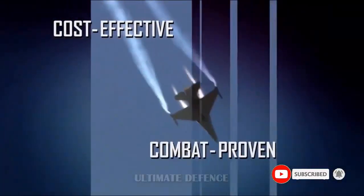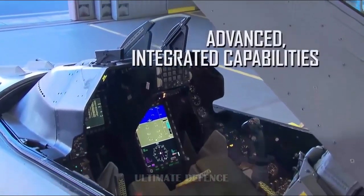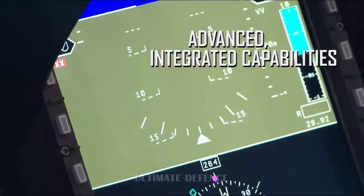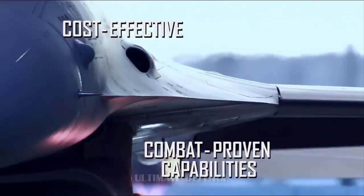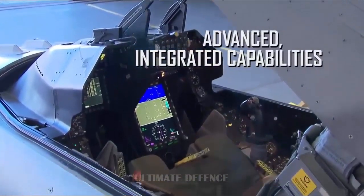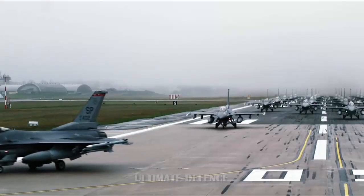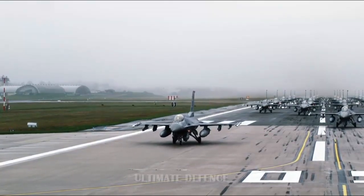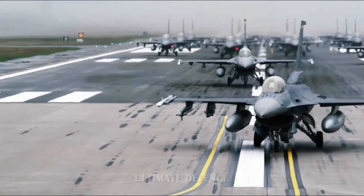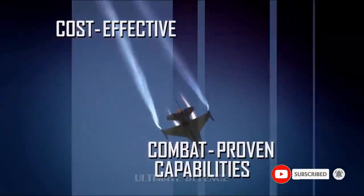The F-16 Block 70/72 uses subsystems found in 5th generation fighters, has higher payload, more choices of munitions, higher fuel capacity, tactical range, endurance, and acceleration. It uses advanced avionics, an AESA radar, and advanced targeting, weapons, and imaging systems. The F-16 also includes Auto-GCAS, an advanced safety feature not found on the Gripen. The F-16 acquisition is a significant step compared to the Gripen. MD note: The F-16 Block 70/72 uses either the Pratt & Whitney F100-PW-229 Block 70 or the GE F110-GE-129 Block 72, both of which are more powerful than the Volvo RM12 or the GE F-404.